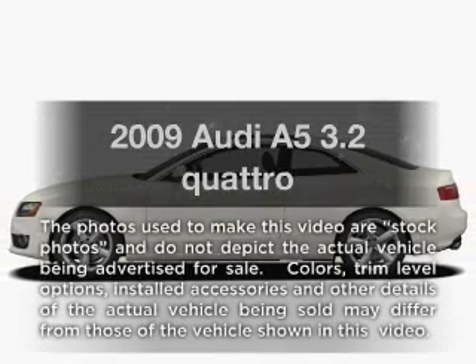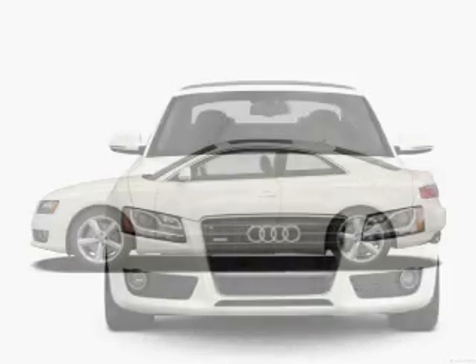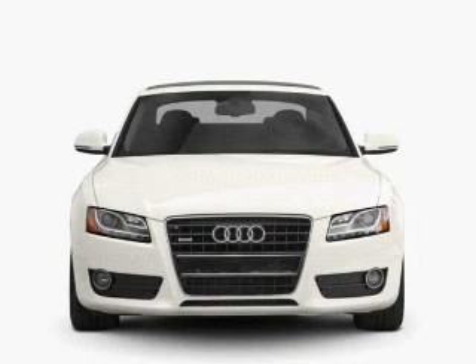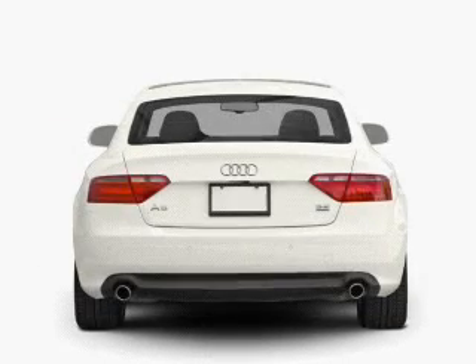Get noticed in this 2009 Audi A5. Travel the roads in style and comfort in this great vehicle. With a solid 6-cylinder engine, the powertrain includes all-wheel drive, driven by an automatic transmission.